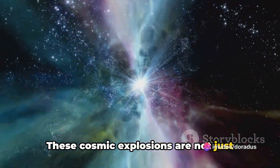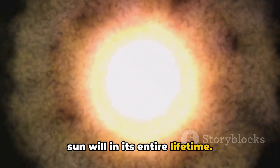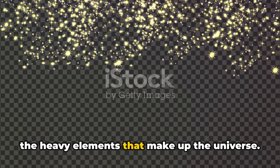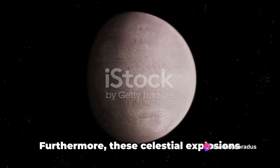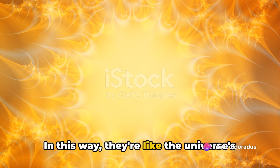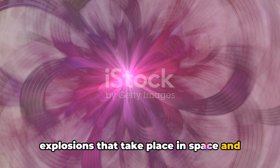These cosmic explosions are not just dazzling light shows — they're celestial powerhouses that can briefly outshine entire galaxies. A single supernova radiates more energy than our sun will in its entire lifetime; more energy in an instant than our sun will produce over billions of years. But supernovas do more than just shine brightly. They're like cosmic factories, producing the heavy elements that make up the universe. Every atom of gold, uranium, or platinum on Earth was once forged in the heart of a supernova. Furthermore, these celestial explosions heat up the interstellar medium, distributing heavy elements throughout the galaxy and accelerating cosmic rays — making them the universe's delivery system for the building blocks of planets and life itself.